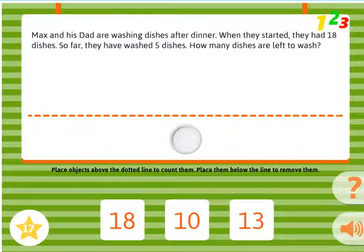Max and his dad are washing dishes after dinner. When they started, they had 18 dishes. So far, they have washed 5 dishes. How many dishes are left to wash?